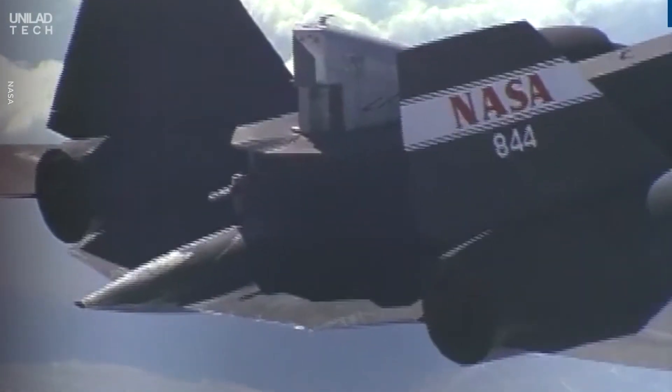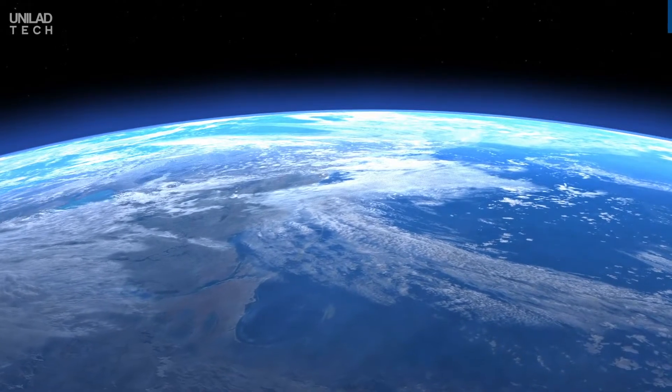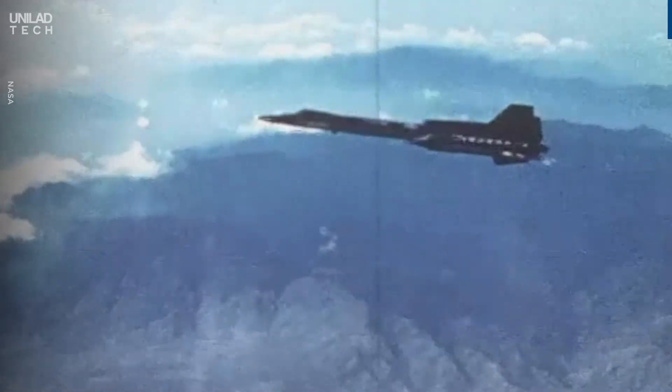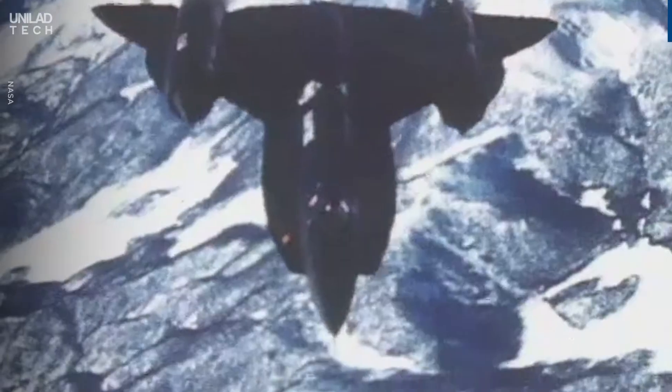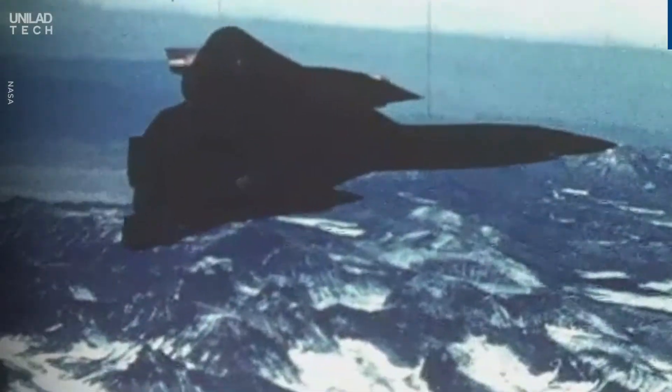It flies at 26 kilometers above the planet's surface, which is high enough to see the Earth's curvature with your own eyes. It's capable of cruising at Mach 3, which is 3,529 kilometers per hour — three times the speed of sound.